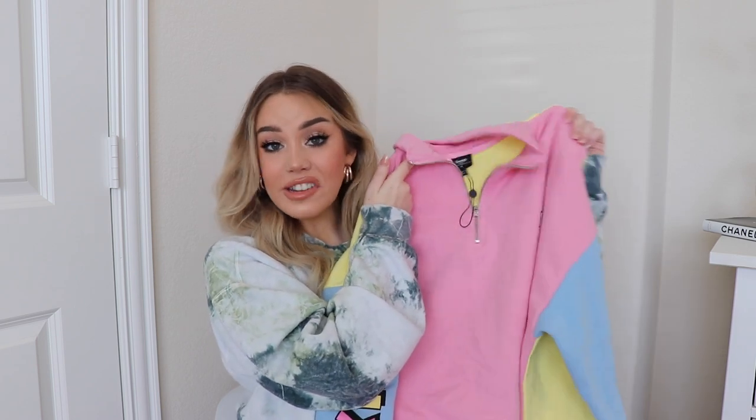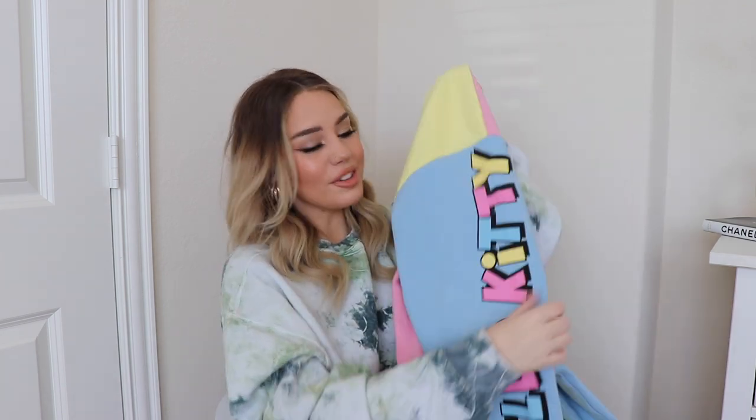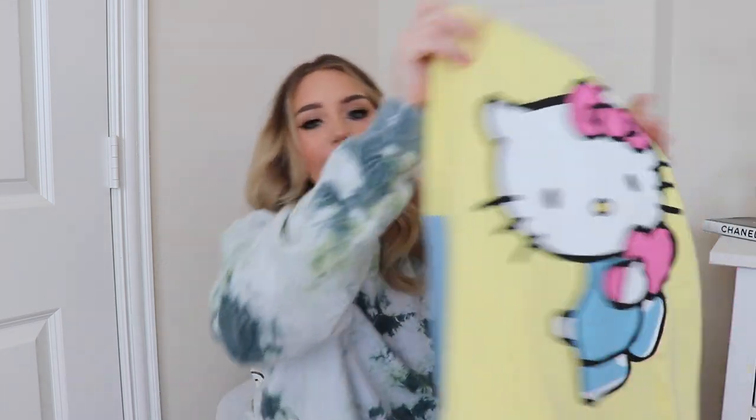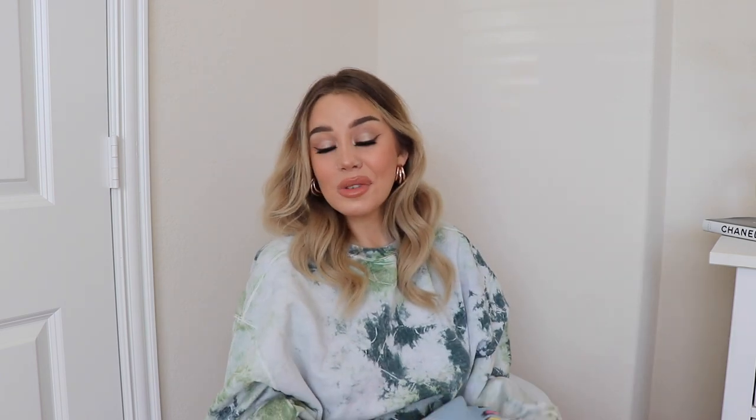I think this is my last ASOS piece, and this one is really cute. It's a big oversized Hello Kitty pullover from the New Girl Order collab. On the side it says Hello Kitty — it's a color-blocked sweatshirt — and on the back it has sweet little Hello Kitty. It's a zip-up pullover. It was normally priced at like $70 something, which is a lot, but I got it for $36 and it's very comfortable. I love the colors — I was really excited about this.